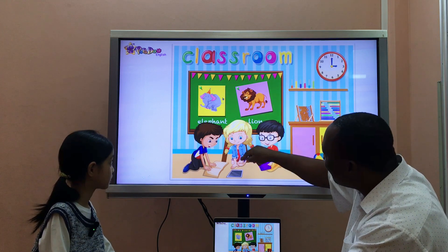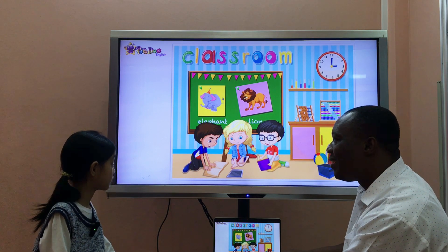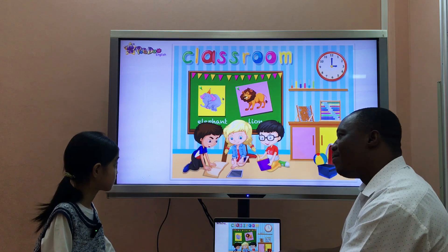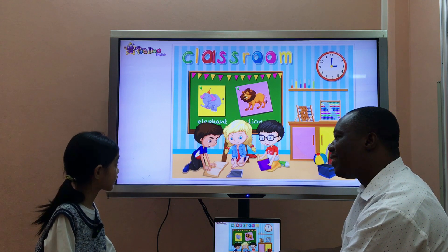Good. And look at this. What color are her eyes? They are blue. Good. And has she got brown hair? No, she has not got long hair.